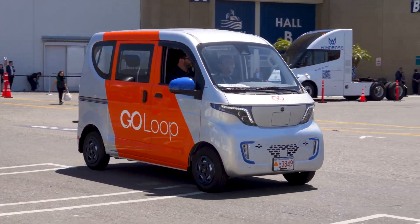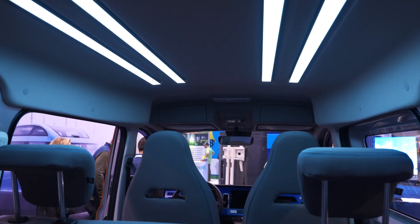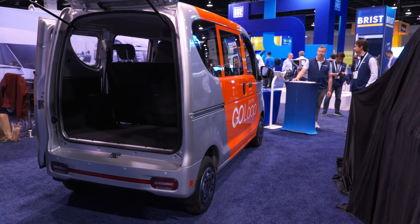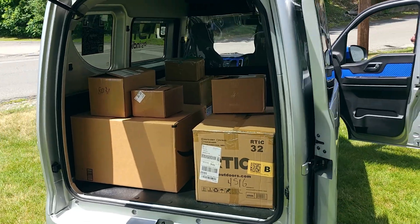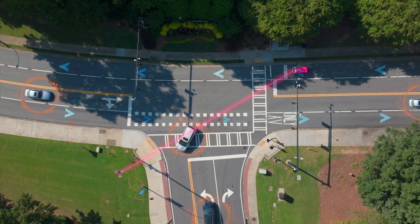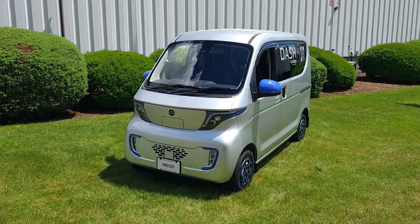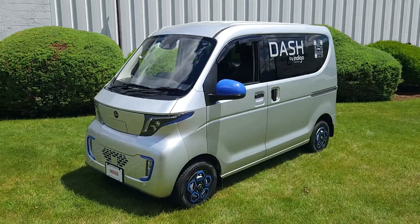Indigo's Dash is a smaller smart EV that offers great unit economics for fleets and transportation companies. It has 90 cubic feet of space, a range of 140 miles, and state-of-the-art telemetry that integrates with Indigo's cloud management software. The Dash will be available early 2025 and priced around $25,000.